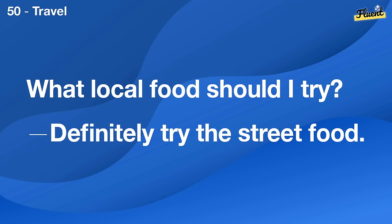How do I know if an online review is trustworthy? Look for verified purchase tags and detailed comments.